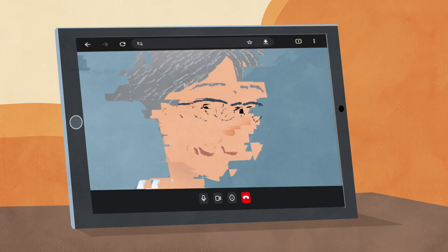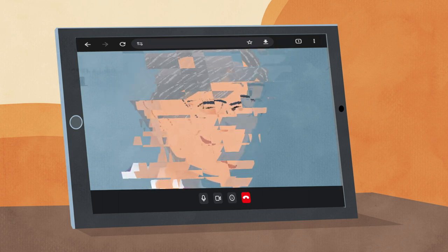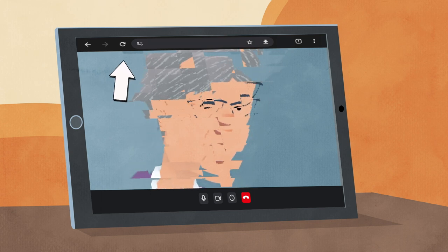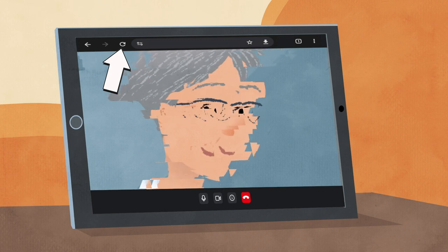If for any reason the sound or picture starts to break up or the call drops, simply click the refresh button at the top of the screen. This restarts the call exactly where you left off.